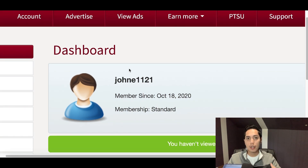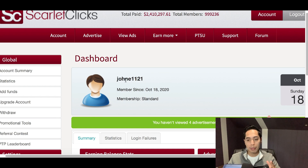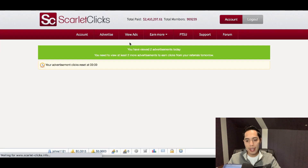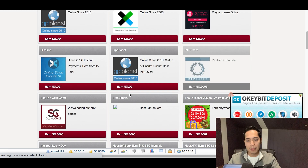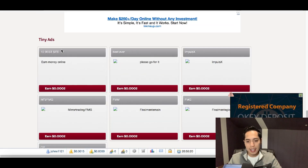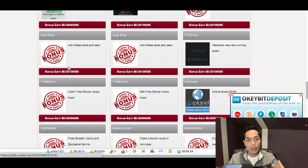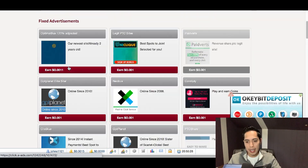I literally just signed up to show you how it works. Once you have access to your back office, click where it says View Ads at the top bar. You'll then see all the ads you can click on to start getting paid. They even have bonus ads so you can make bonus money — basically an endless amount of ads you can click on to continue making free money.